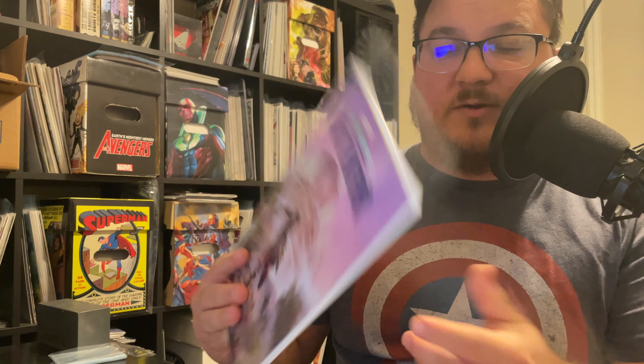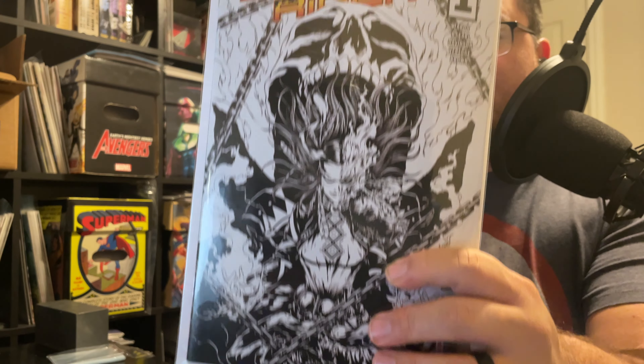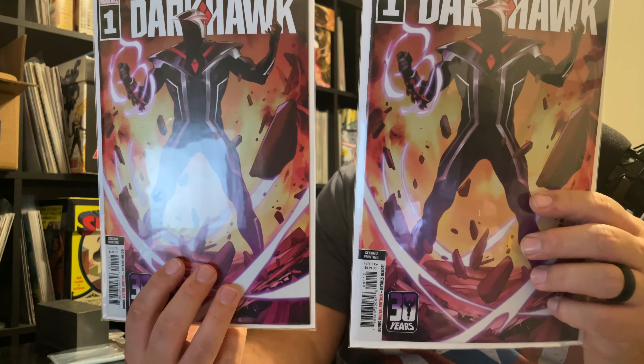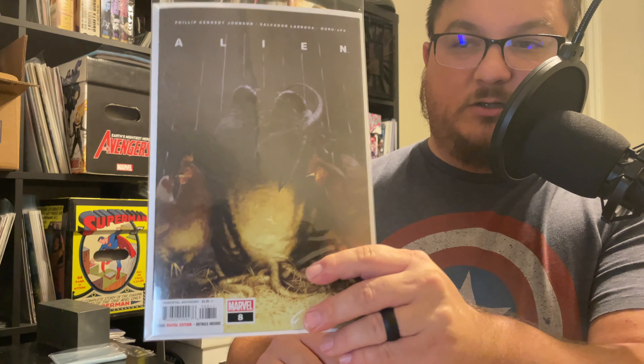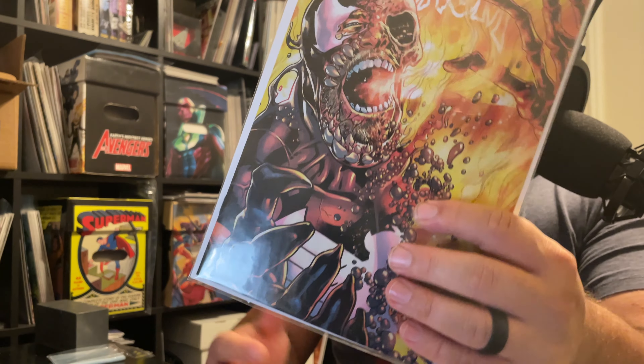Everything else from here is pure profit. After that: Legends Black Panther number one - a three-dollar book; Crimson Rain number one - three dollars; Spirit Rider number one second print - three dollars; Dark Hawk number one second print - those were in the Star Wars High Republic packs - three dollars each. Then Alien number eight by Marvel Comics - that's a four-dollar book; Onslaught Revelation is a five-dollar book; and Venom number two is about a one to two-dollar book.